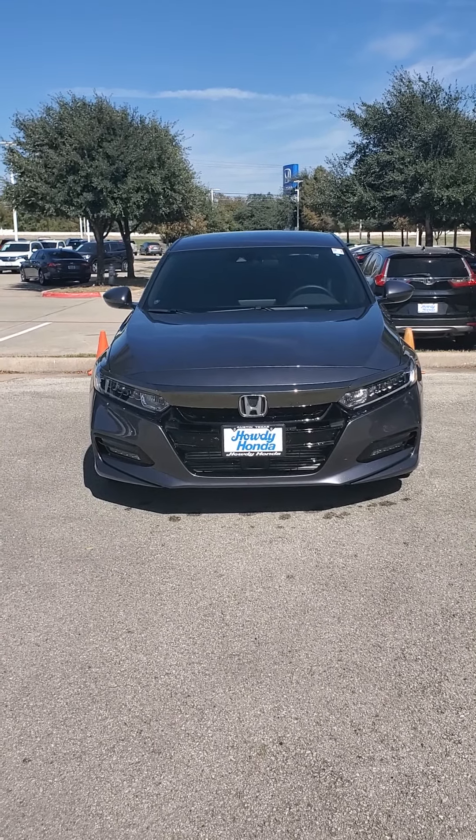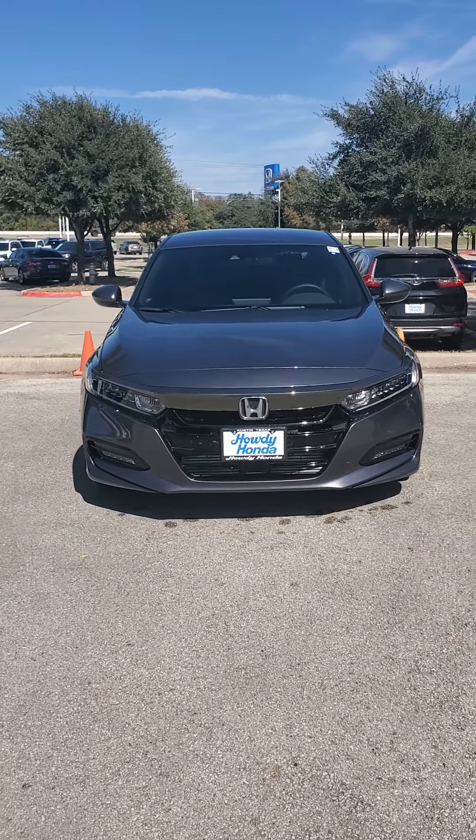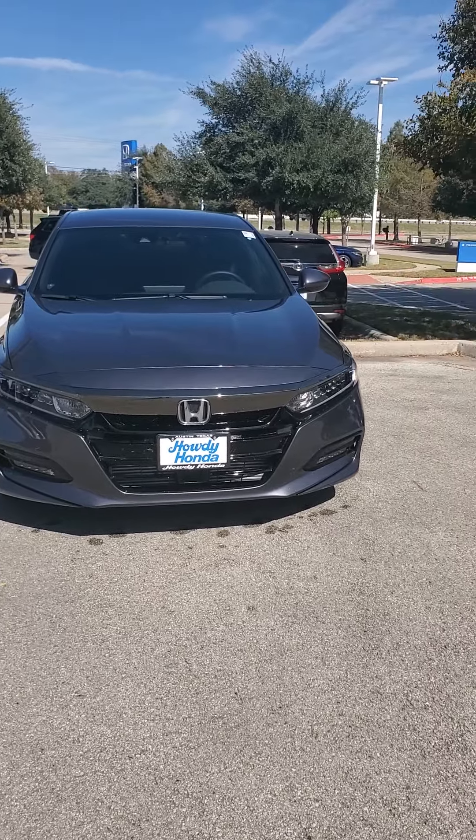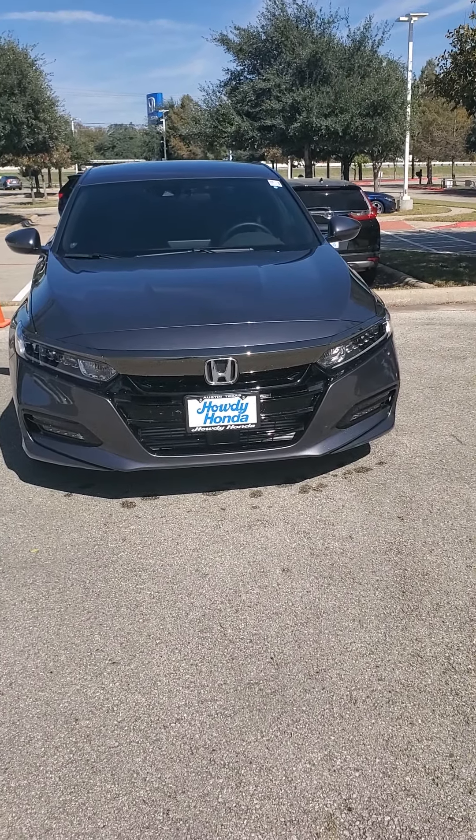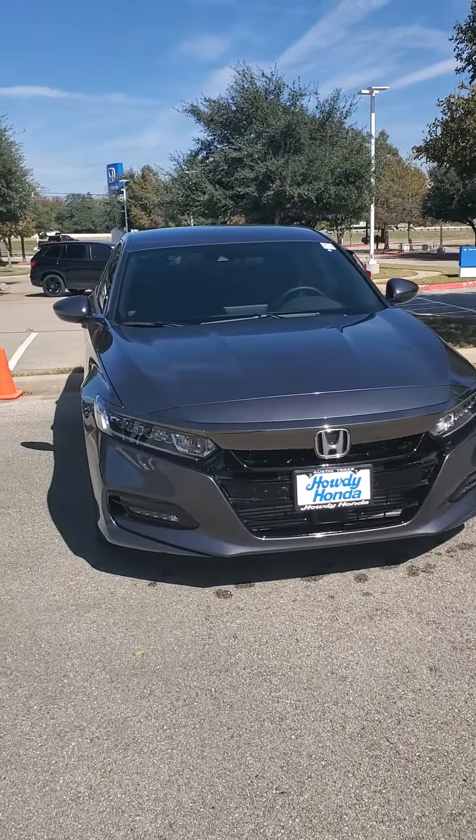Howdy there, this is Brandon Zedler over here at Howdy Honda. I wanted to send you a real quick video of the 2020 Honda Accord Sport in the 1.5 trim level. This is the specific one you sent in an inquiry for.